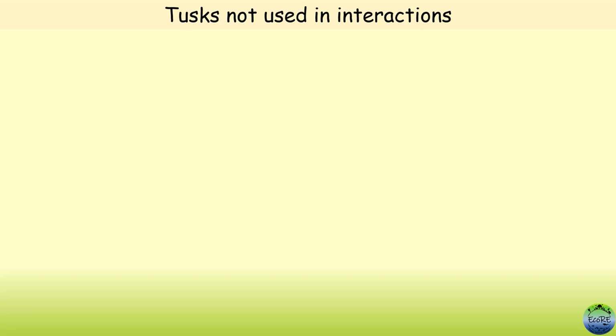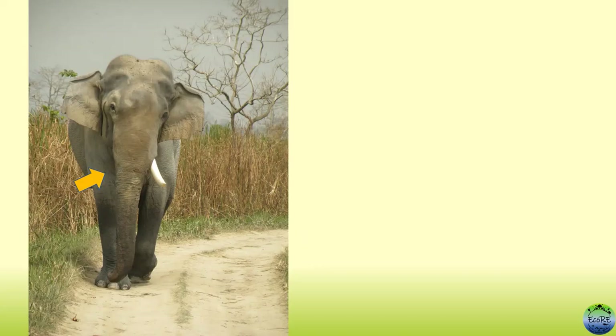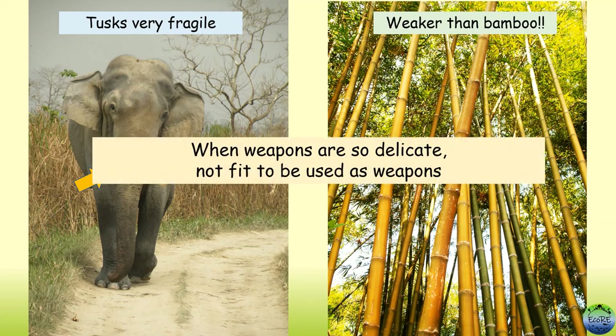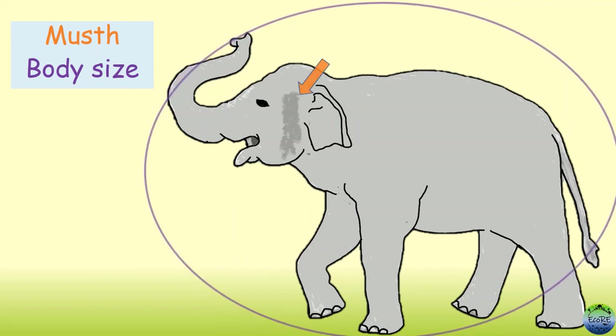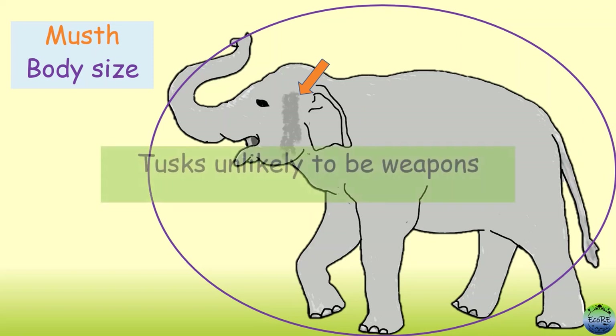Furthermore, if there was a physical fight, unlike in African elephants, tusks were not used in aggressive interactions. Instead, males were seen head-butting and wrestling with head and trunks. The tusks of Asian elephants are very fragile and can easily break if used in a fight — in fact, even weaker than bamboo. When a weapon is so delicate, it is typically not fit to be used as a weapon. In short, males with stronger must and bigger size had a much greater advantage than having tusks. Elephant tusks are unlikely to provide a substantial advantage in male-male fights and hence unlikely to be used as weapons.